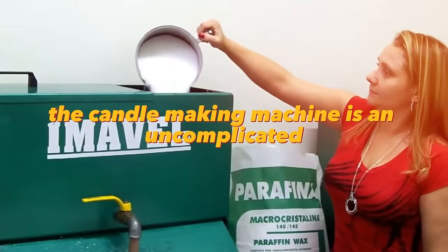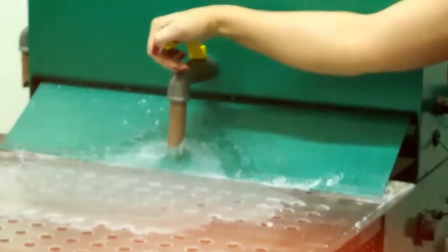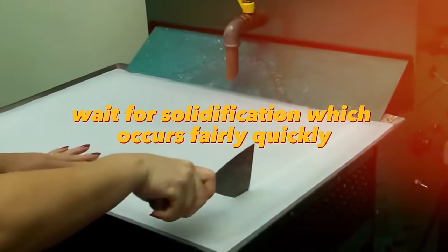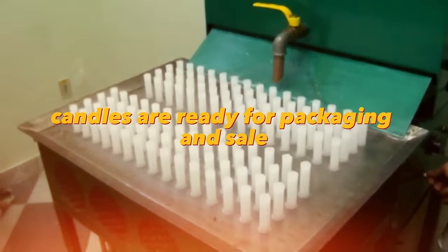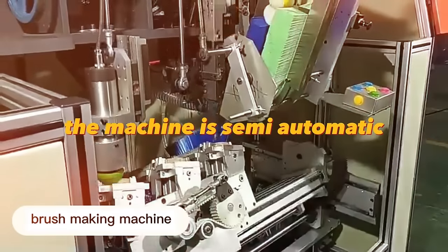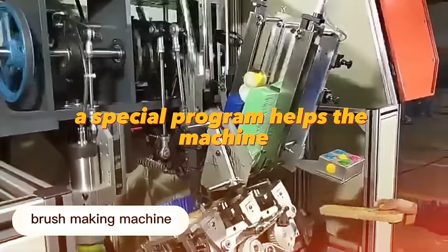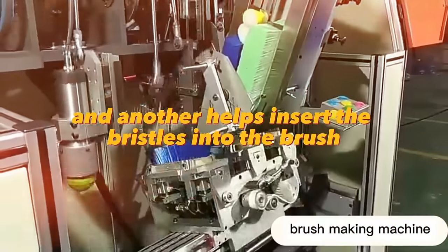The candle making machine is an uncomplicated construction of molds for pouring candles with wicks inserted. You just need to pour the molten wax into the mold, wait for solidification, cut off excess wax, and remove the candles. Candles are ready for packaging and sale — this is certainly not a passive source of income, but quite profitable. Machines for the production of house cleaning brushes and brooms are semi-automatic; the machine drills holes in the right places for bristles and inserts them automatically.